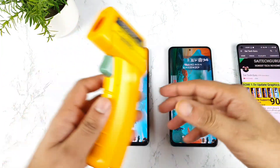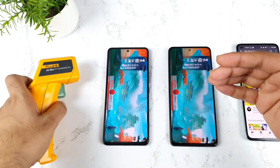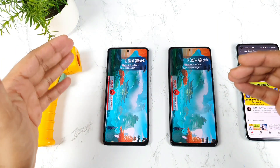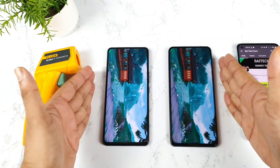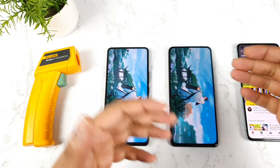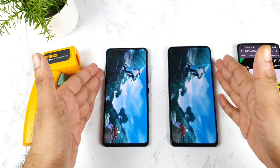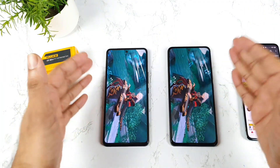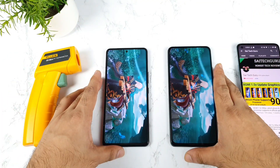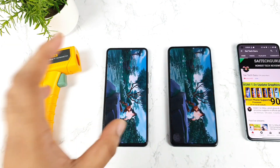The Antutu benchmark test has officially started between both phones. Let's see which Snapdragon 870 generates more heat — that's another thing a lot of users are looking for. I'll also try to do speed test comparisons soon, so stay tuned for those videos if you're looking to buy one of these phones. I'll be back after some time with the results.